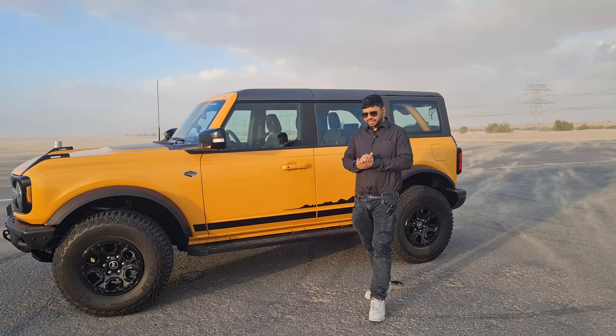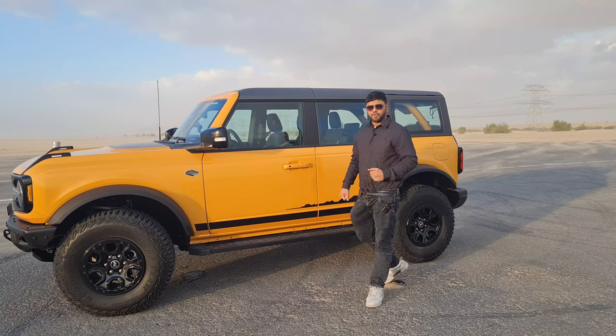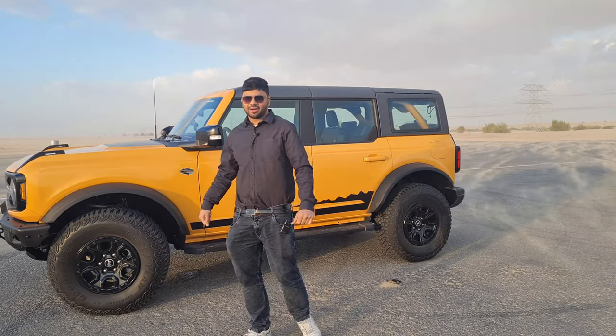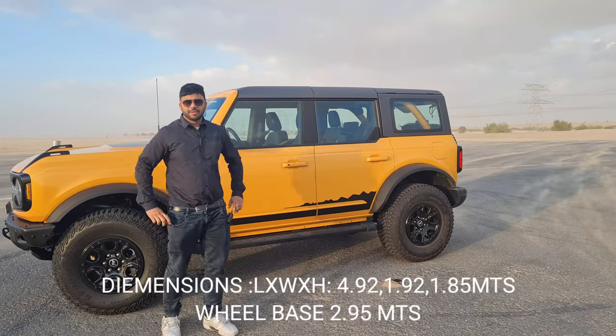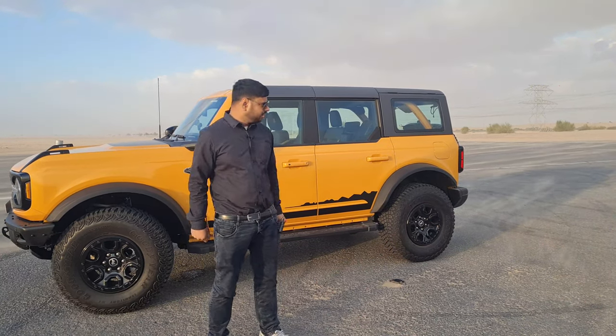Regarding the dimensions of the Ford Bronco: the length is 4.92 meters, the width is 1.98 meters — it's a really wide car — the height is 1.87 meters, and the wheelbase is 2.92 meters. Dimensions-wise it's really impressive.